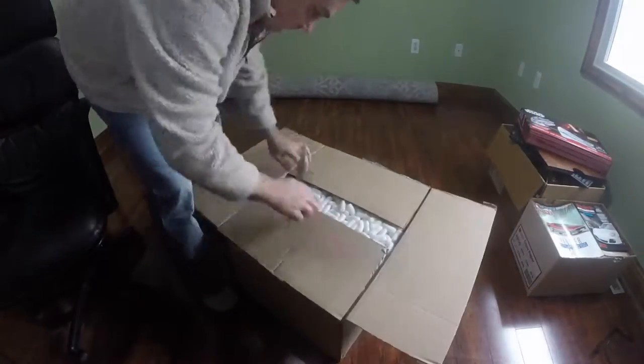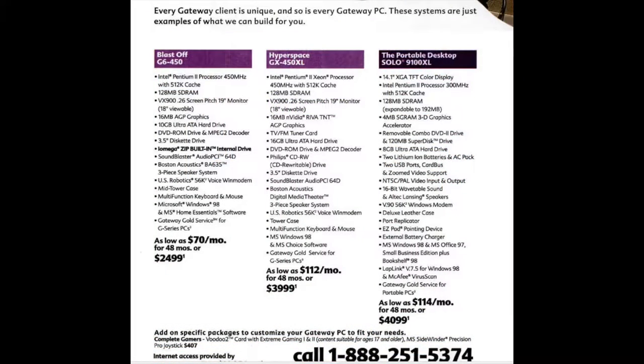Hello YouTubers, Dan here and look at what just arrived. I was browsing eBay and saw this listing for a Gateway GX450XL and decided to buy it. In 1998, this PC was one of the fastest computers you could buy and was Maximum PC's computer of the year. Back in those days, a computer of this caliber would easily set you back almost $4,000.